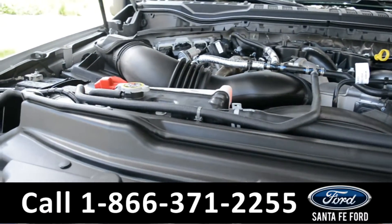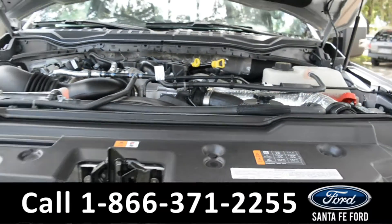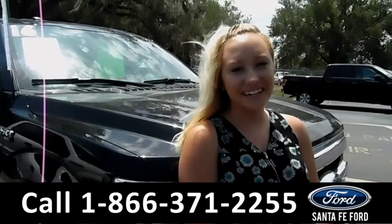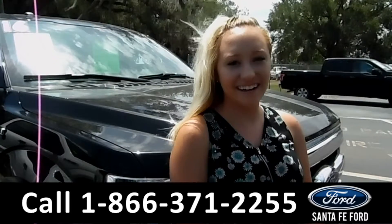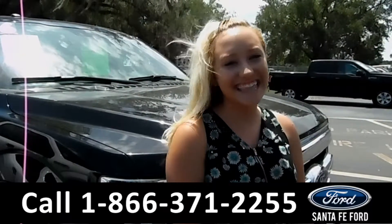Under the hood is a 6.7 liter Power Stroke turbo diesel V8 engine. For more information on this specific vehicle, you can visit us online at SantaFeFord.com, or give us a call at the number below. My name's Alyssa — thanks for watching.